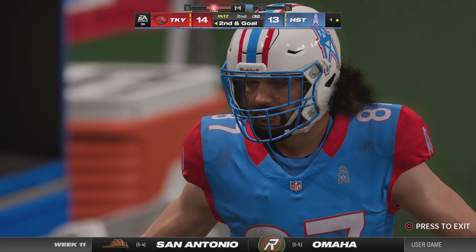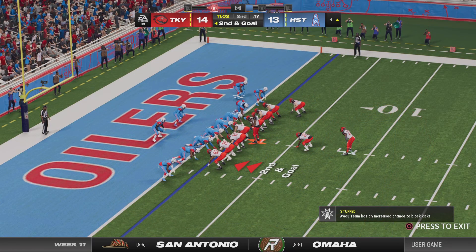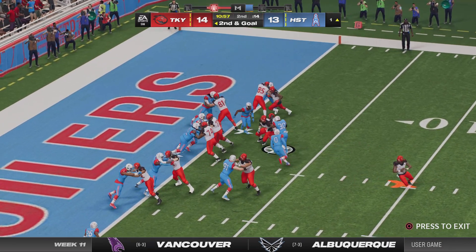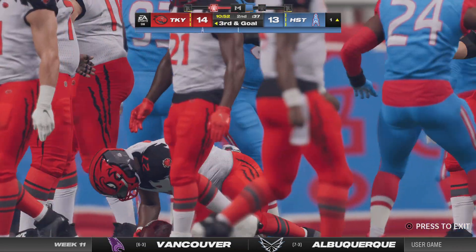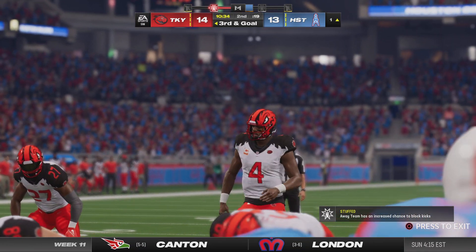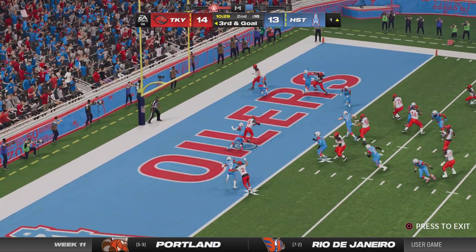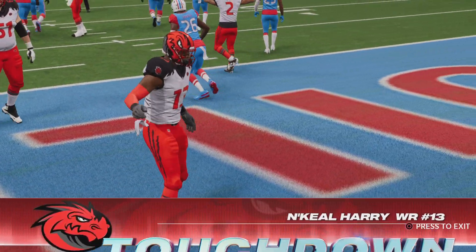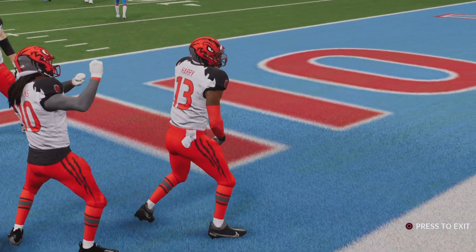Defense really sold out there to stop the run — understandable down near the goal line. On second down, might we see play action? Again it's Elliott — they'll fight for the end zone but they stop him again shy of the goal line. Third and goal now — this Houston defense not backing down. And it's caught — touchdown! Nakil Harry from a yard out and the Dragons are able to stretch out their lead.